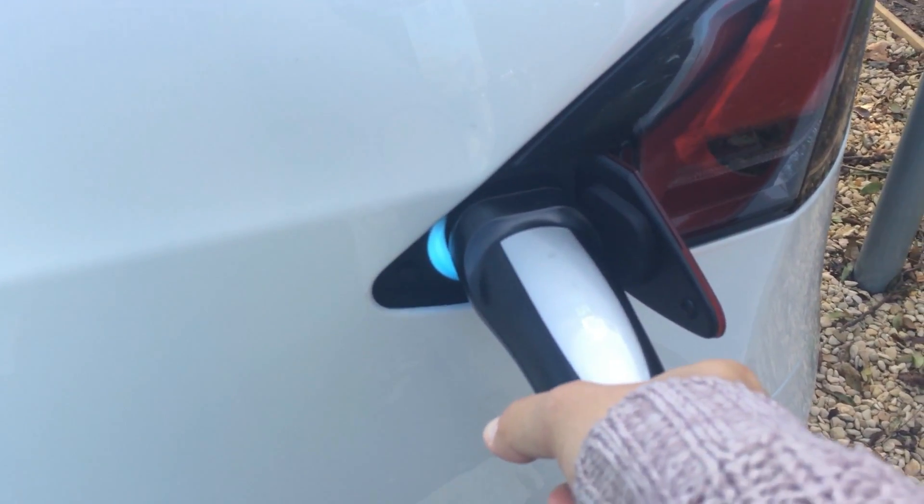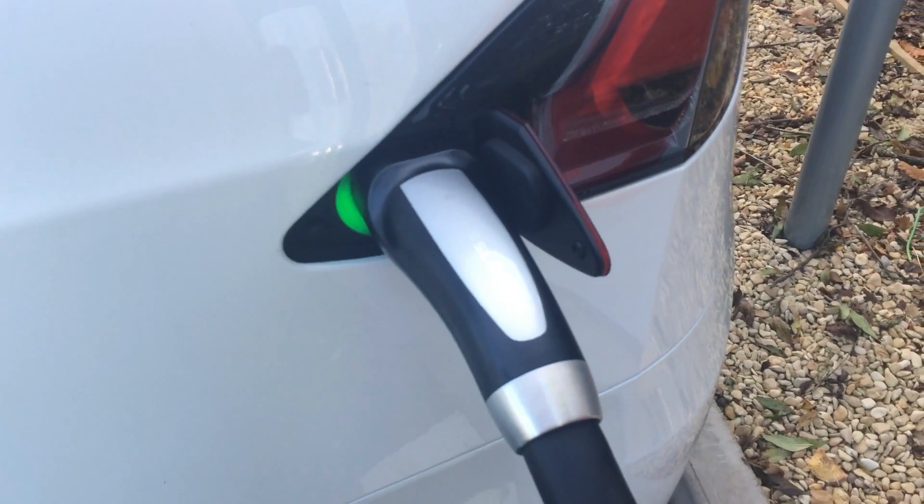You roll up, you open the little flap, and you plug in, and there we go, it goes straight away.